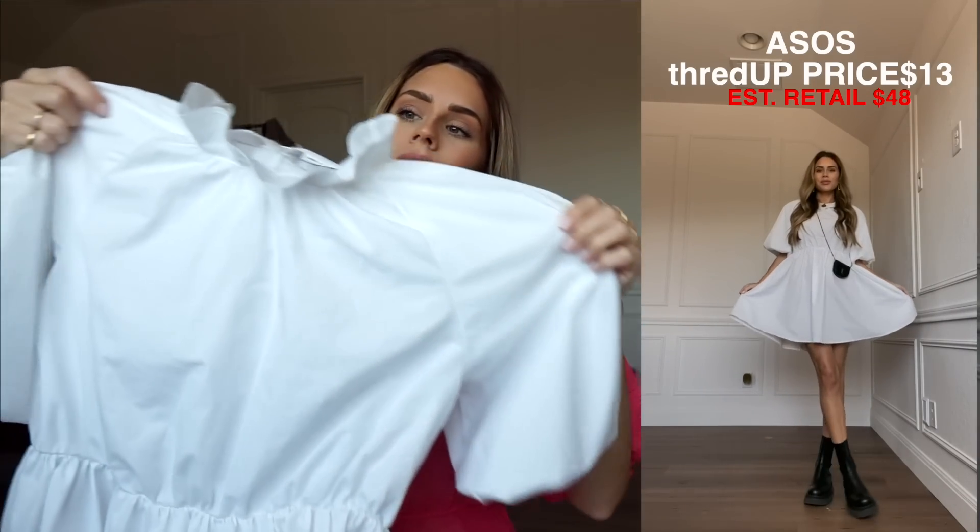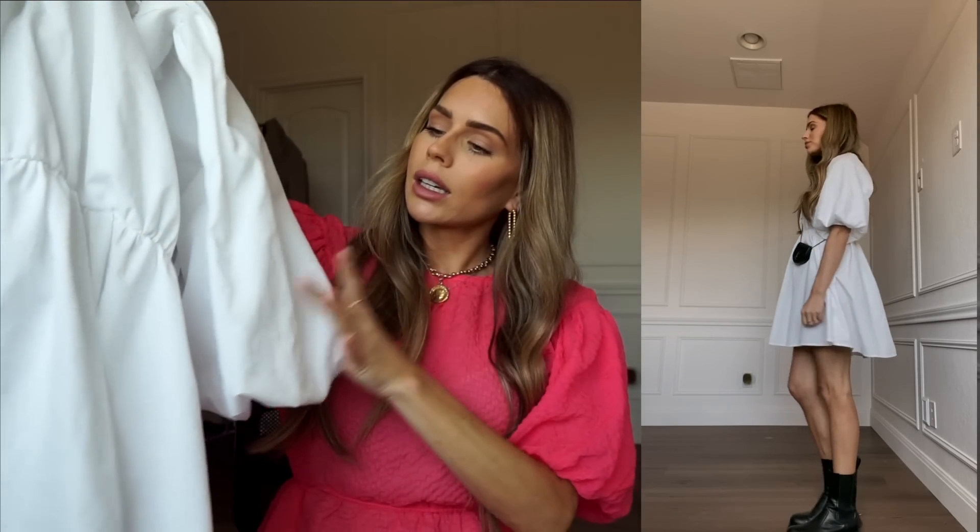Next I got this dress from ASOS — I love the little ruffle collar. I love taking little summery white feminine dresses like this and putting a moto boot with it, wearing a sneaker, or a bucket hat. You can just style and accessorize these dresses so many ways. ThredUp is full of these super basic dresses that you can accessorize differently every time.